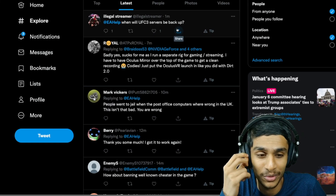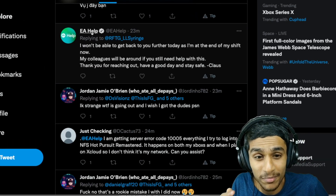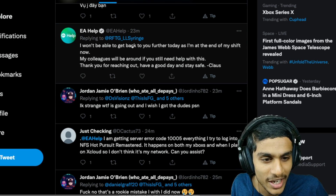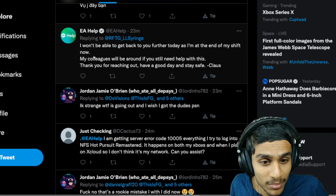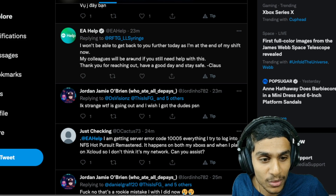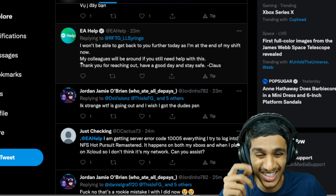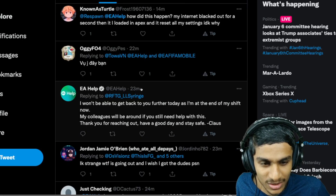I found a reply from EA Help to a user that said: 'I won't be able to get back to you further today as I'm at the end of my shift. My colleagues will be around if you need help with this. Thank you for reaching out, have a good day and stay safe.' That reply was just 23 minutes ago.